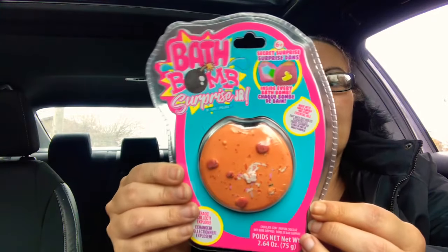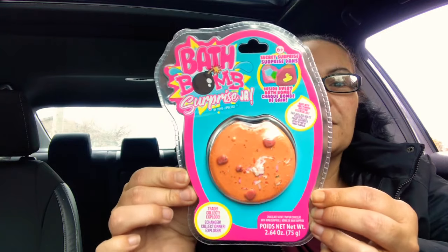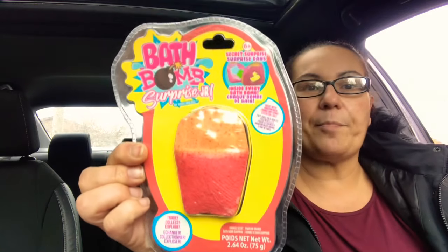The first things I found were these bath bombs — it's a Bath Bomb Surprise Jr. by Yo-Yo Lip Gloss. It says trade, collect, explode, and it comes with a secret surprise inside. It's made with vanilla fruit extract and essential oils. There's a little cookie-shaped bath bomb, and I also found a french fry bath bomb with a surprise inside — you could get a duck or something else. I also got a mermaid one and one with a cute little heart.